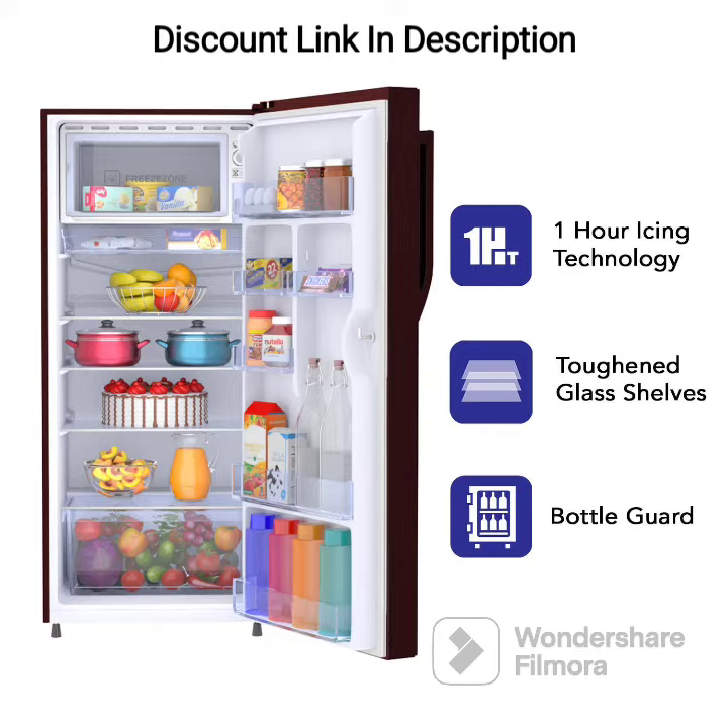The refrigerator features direct cooling technology that enables quick and efficient cooling of food items. The compressor works efficiently even during voltage fluctuations, ensuring that your food stays fresh for a longer period.